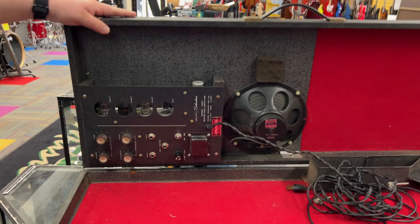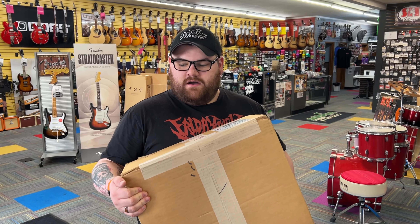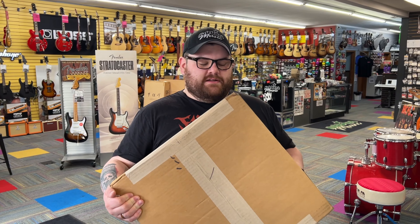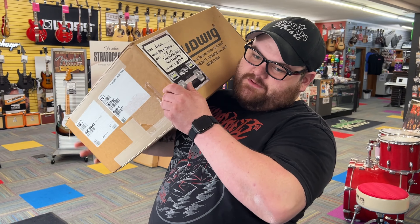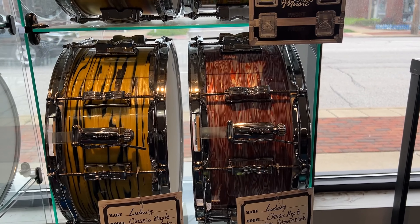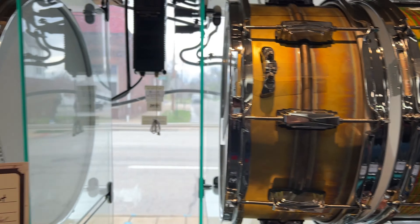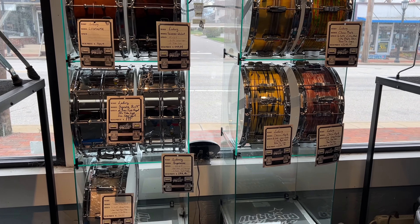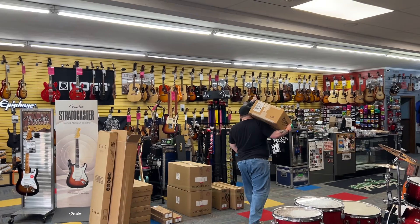What do you got there? A 6.5x14 Ludwig Black Beauty snare drum that I'm about to open up and put on display. We had a B-stock version that we sold a while ago, so we're cracking this one open. We've got classic maple drums, lemon oyster, vintage pink oyster, Raw Brass, some Universals in walnut and mahogany, and the Super Lights — and now we've got space waiting for this Black Beauty.